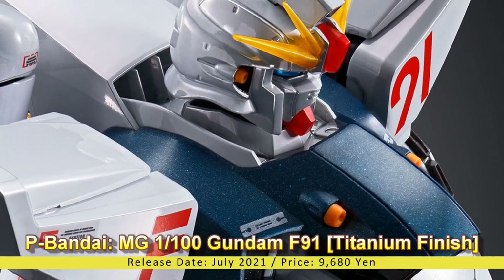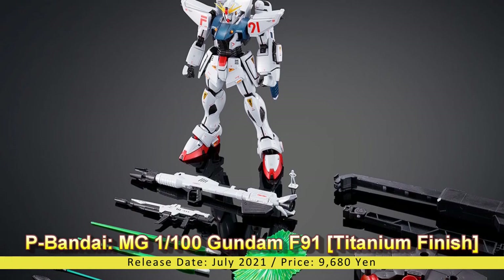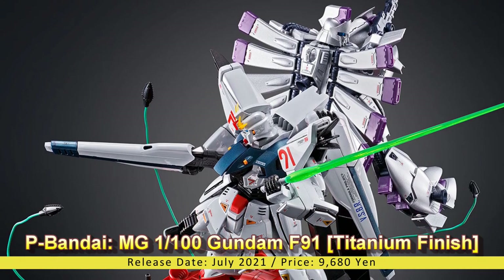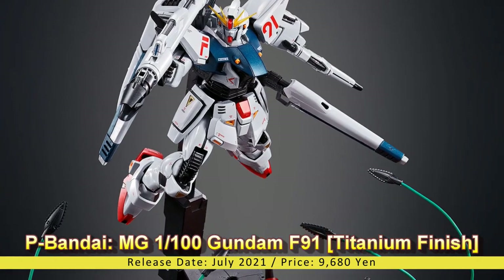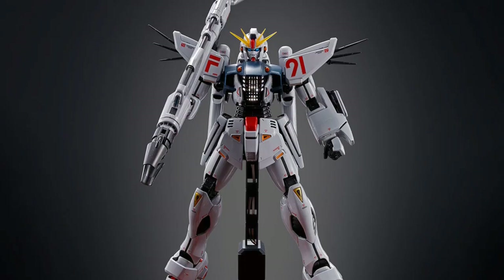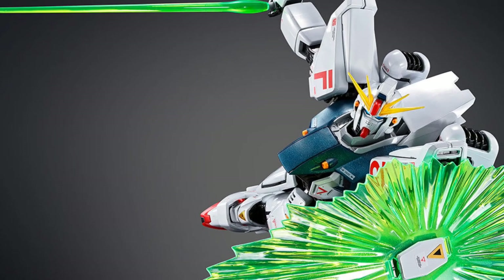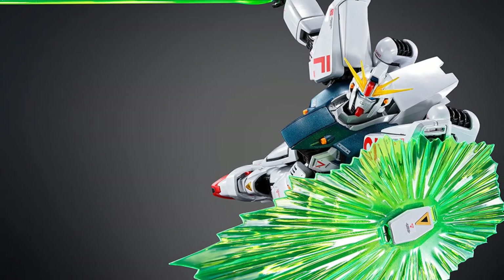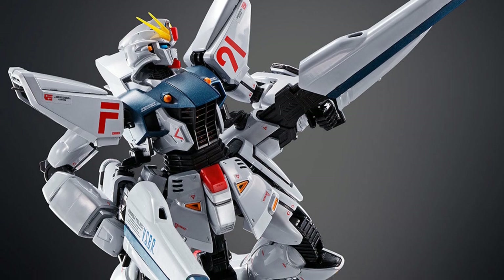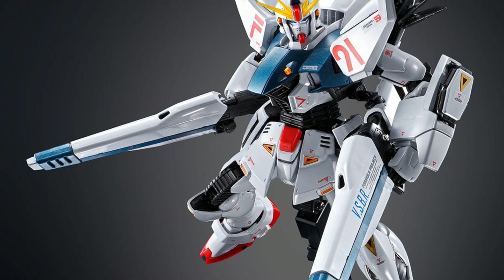Premium Bandai Master Grade 1/100 Gundam F91 Titanium Finish. Release Date: July 2021, Price: 9,680 Yen. Premium Bandai announces the release of another amazing titanium finished model kit. This time, they celebrate the release with the Gundam F91 from Mobile Suit Gundam F91. The kit is provided with titanium finishing for its white armor parts, while other parts are treated with metallic finishing to feature a solid-looking build.